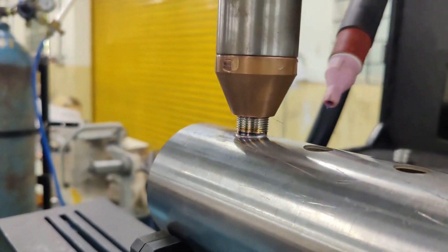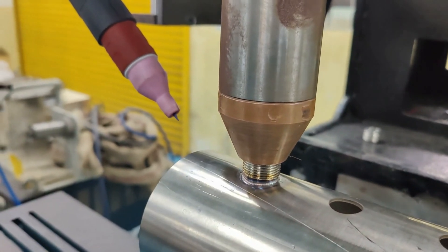Watch this video to witness the exceptional performance and versatility of our robotic welding system.